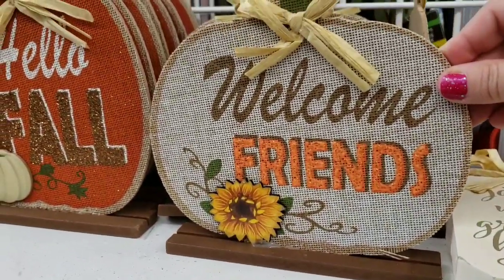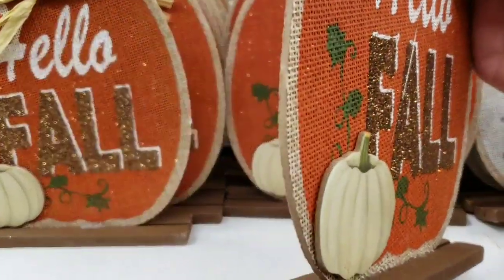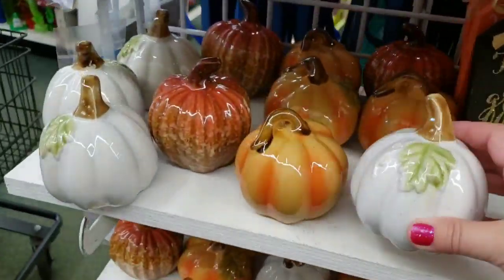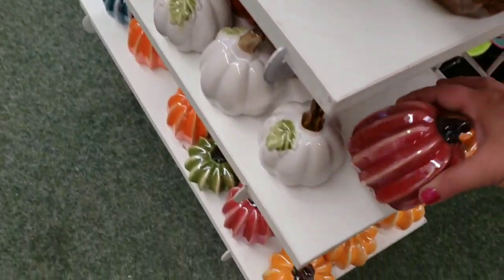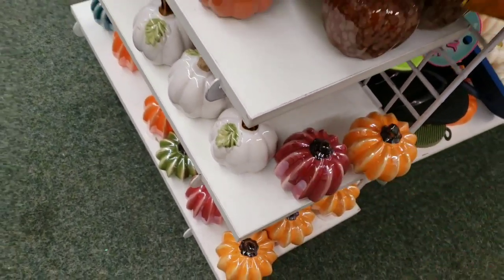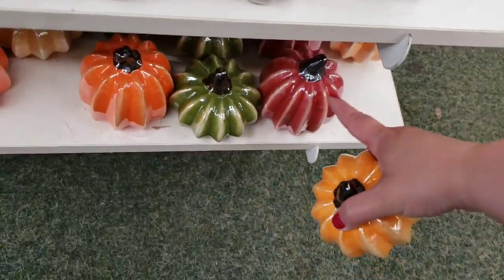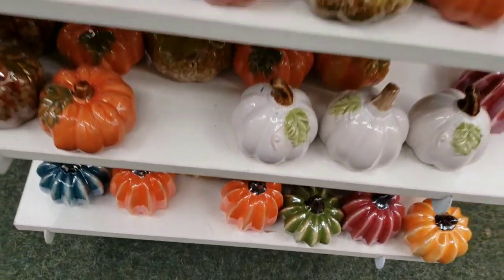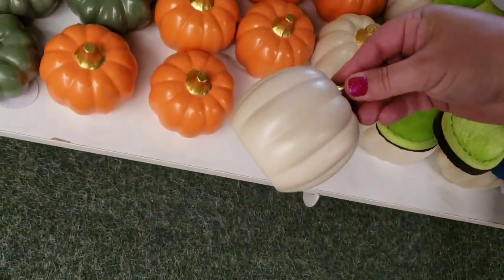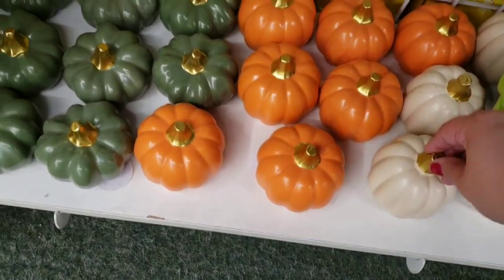They also have these stand-up signs — 'Hello Fall.' So cute. It's 2D, isn't that sweet? Pumpkins of course. I have enough pumpkins, but I really like these glazed pumpkins — these are really cool. They're different pretty colors. I think I'm going to grab some of these too. I love this cranberry, the green, that blue. We saw these last year and I love them — they're really pretty with the gold little toppers. The green, the orange, and the off-white. So pretty.